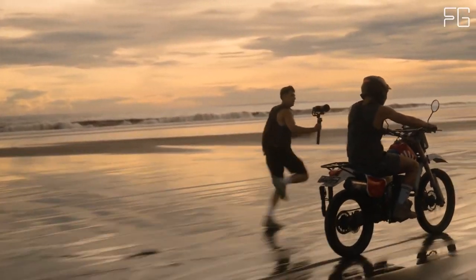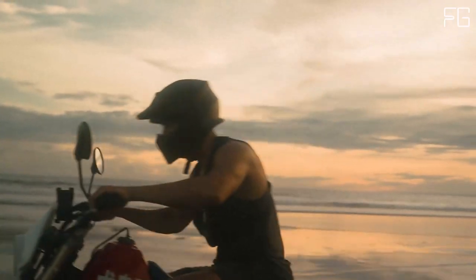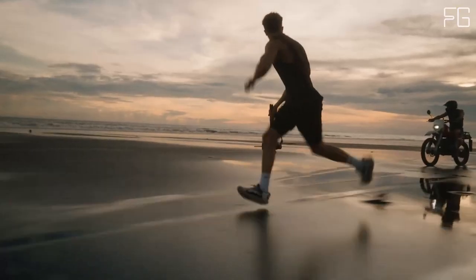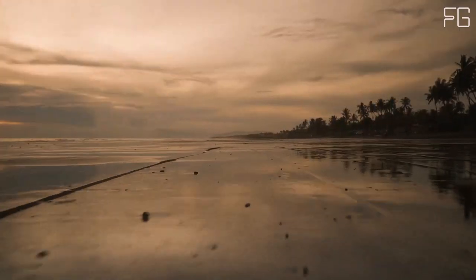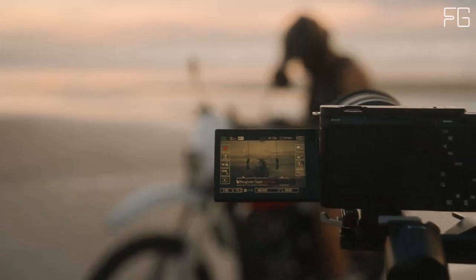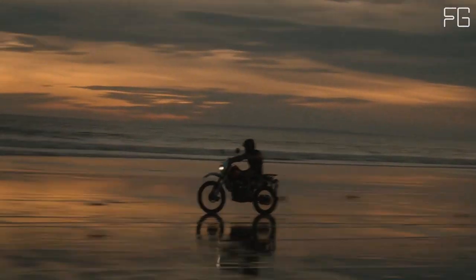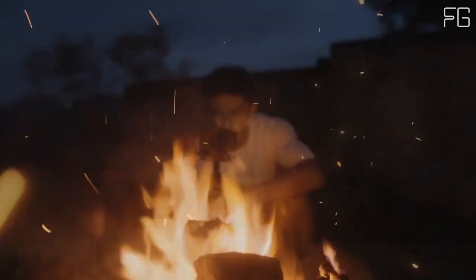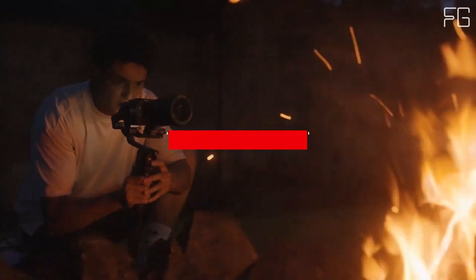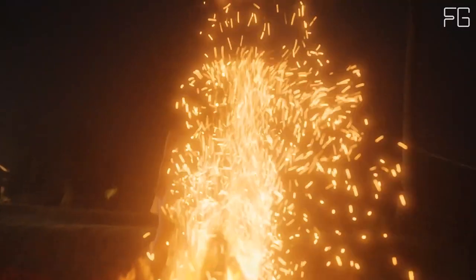With 15-plus stops of latitude and low noise performance, this camera ensures that every frame is a work of art, complete with gorgeous full-frame bokeh that adds depth and dimension to your videos. Professional-grade recording options: take your videos to the next level with 10-bit 4:2:2 recording capabilities, allowing for richer, more natural gradations and greater editing freedom. Whether you choose long GOP or all-intra compression, the Sony Alpha ZV-E1 ensures your footage retains its quality even after extensive post-production.